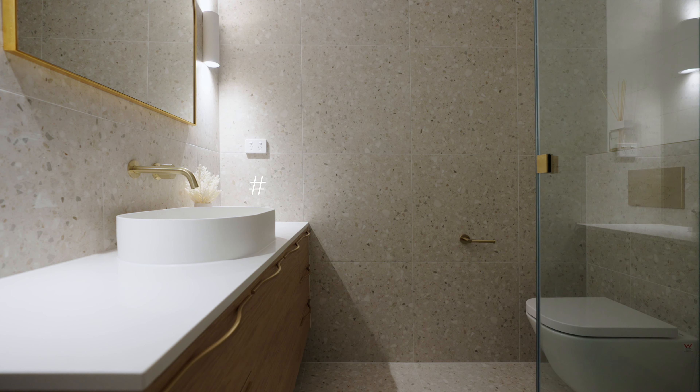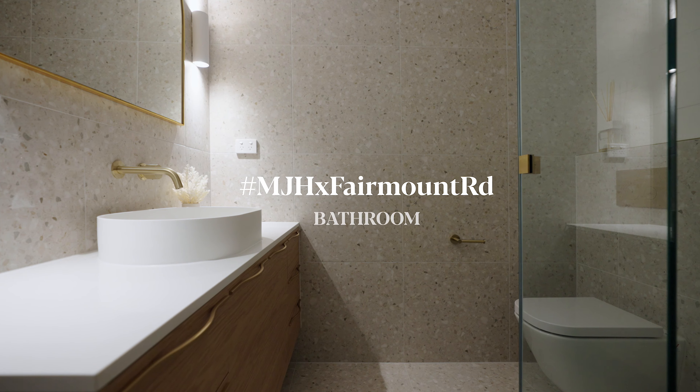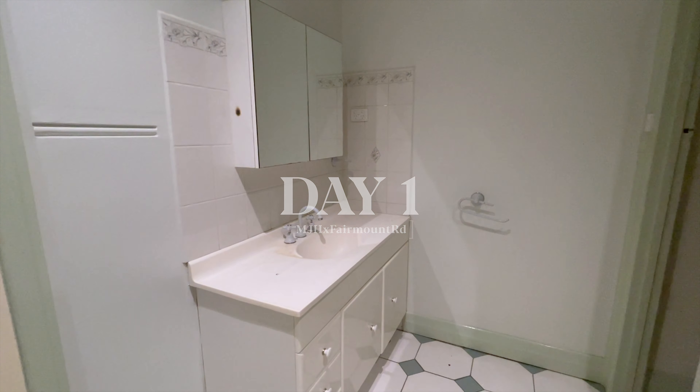Hi guys, it's Tor from MJ Harris here and welcome to our Fairmount Road project. Today I'll be walking through what we'll be doing here in this bathroom.